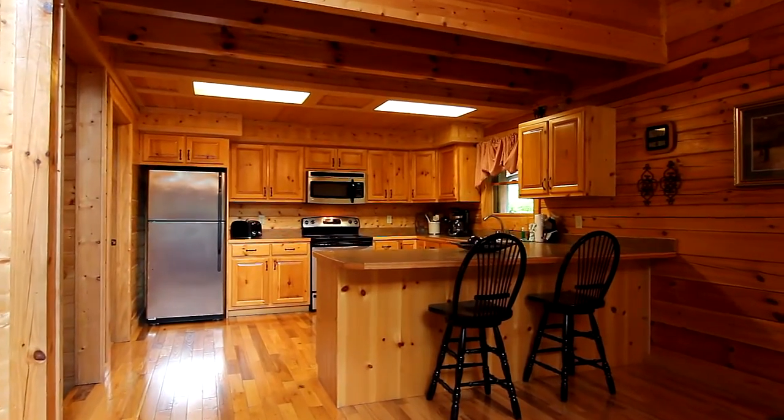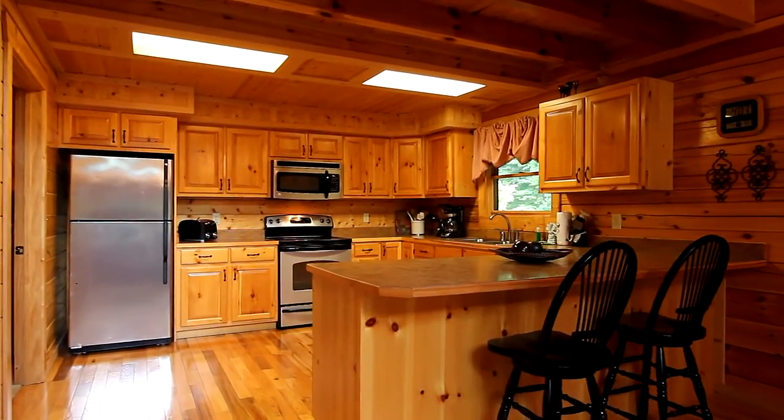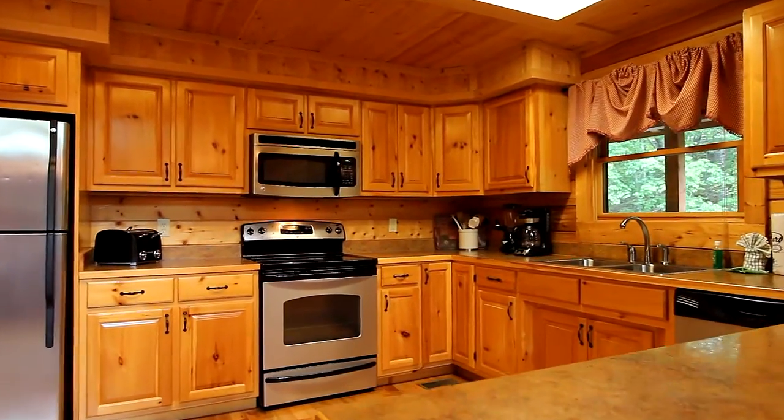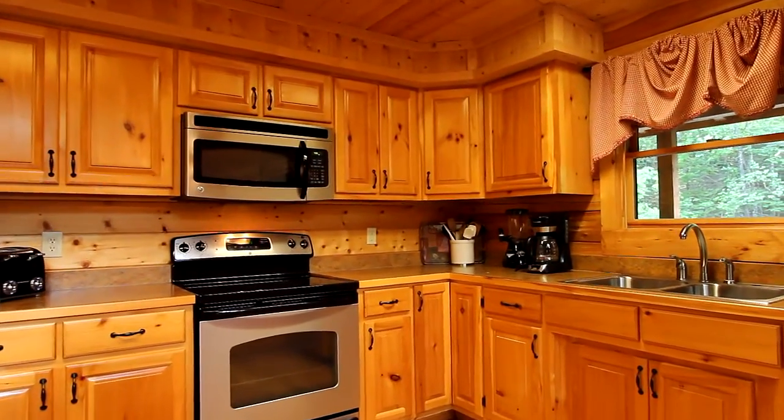There's extra chairs at the kitchen counter, and of course plenty of cabinetry to accommodate those longer stays, with state-of-the-art appliances that help make meal preparation a breeze.